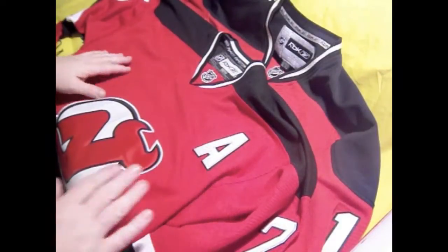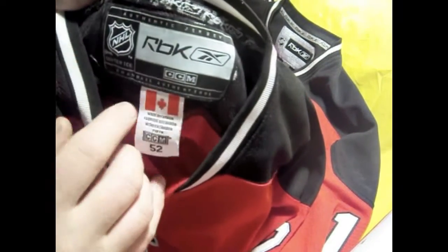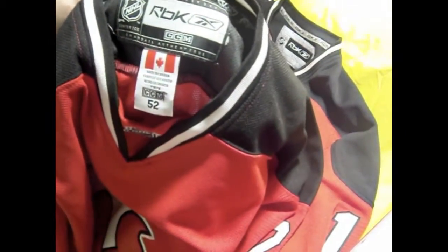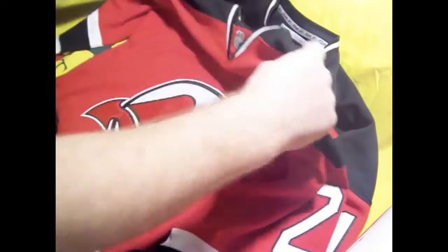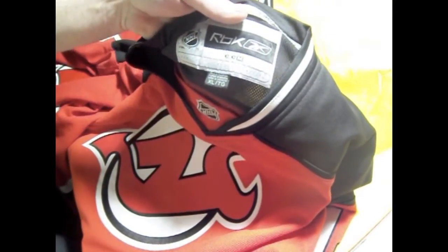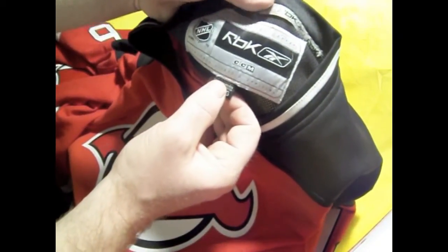This one on top here is our authentic jersey. As you can see, it says authentic jersey, and this was made in Canada — that's where the main office is for the NHL. This other one my brother bought at a local store like Sports Authority, and it could cost like $100. This one was made in Indonesia.